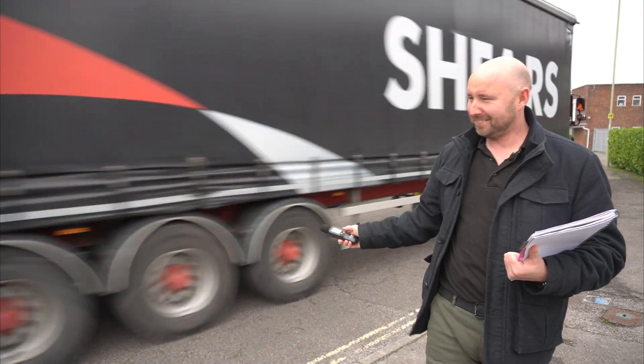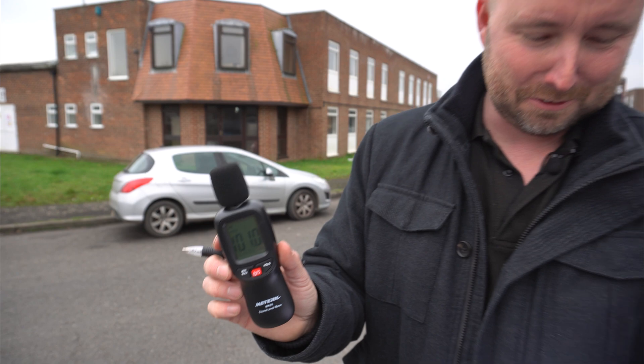Right in the middle of this experiment, an SUV truck came past, so we may as well record that as a comparison as well — 101 decibels as that came past me.